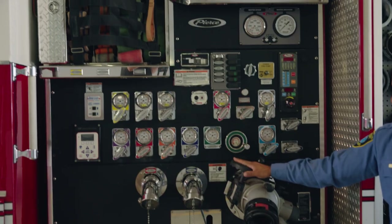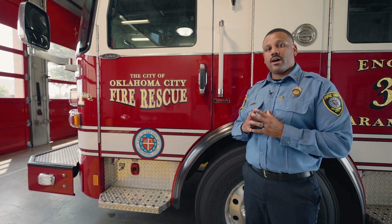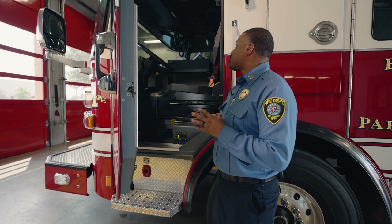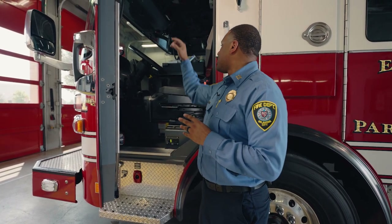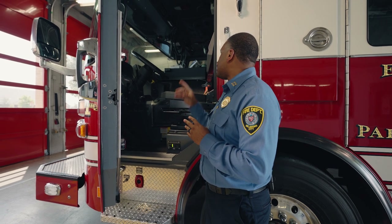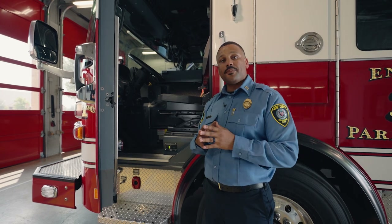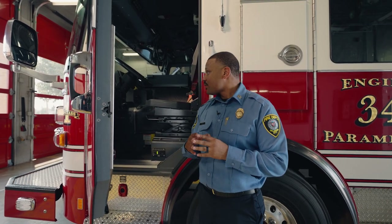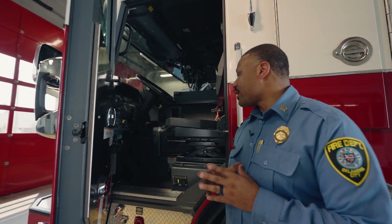I want to show you the pump panel. This panel is important, and we'll get to that in just a second. We have the driver's seat. The driver's seat has many different controls. It has its emergency lights, the sirens, and it has an air horn. The air horn is important when we're driving down the street — we don't have to look away and hit the steering wheel horn, we can just use our foot to hit the air horn if we need to use it. Next, we have the pump lever. The pump lever engages the pump.